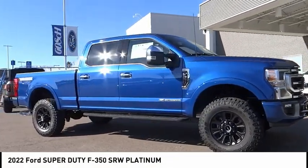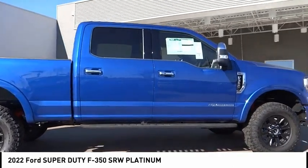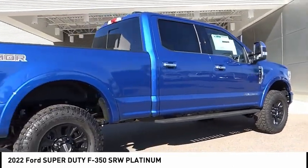Come test drive the 2022 F-350 Super Duty. Head-to-head fuel efficiency. Head-to-head towing. Head-to-head torque.